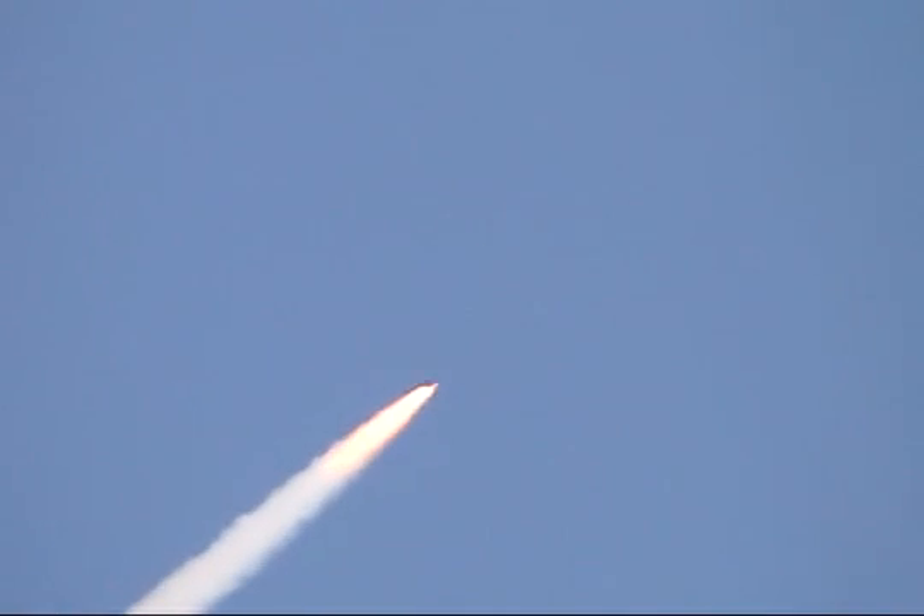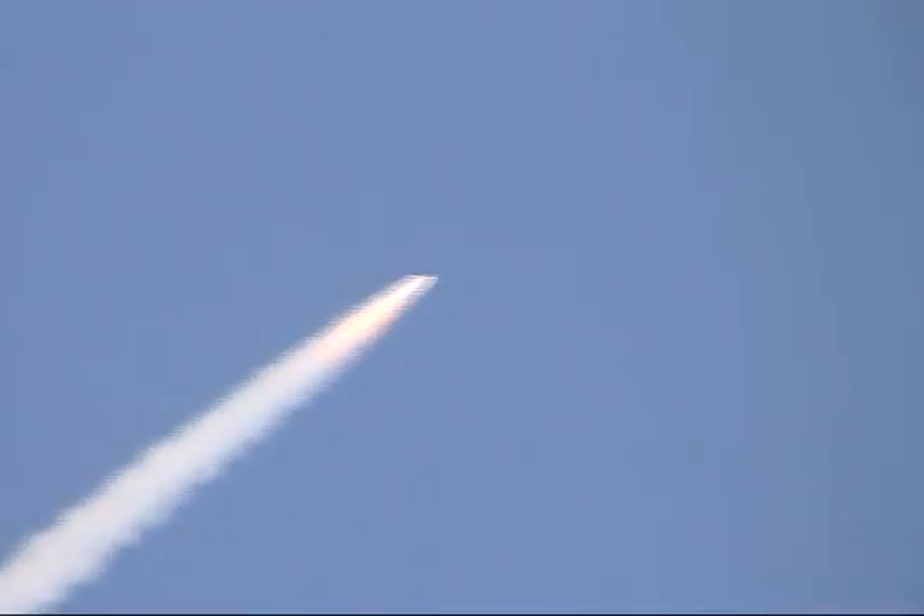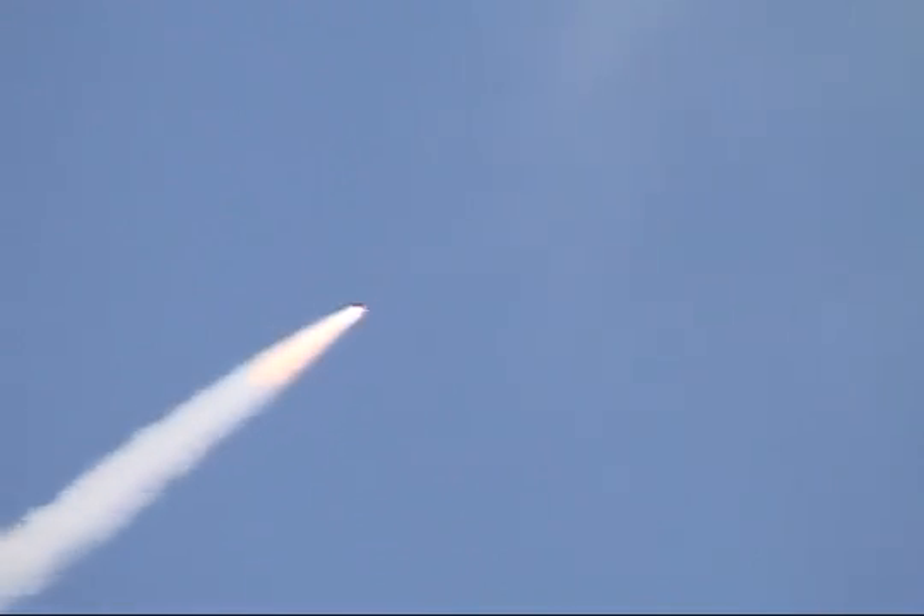Discovery now 13 miles downrange, altitude 13 statute miles. All systems continue to function well — three good main engines, three good power-generating fuel cells, and three good auxiliary power units.